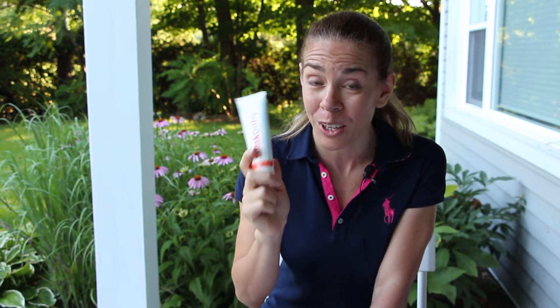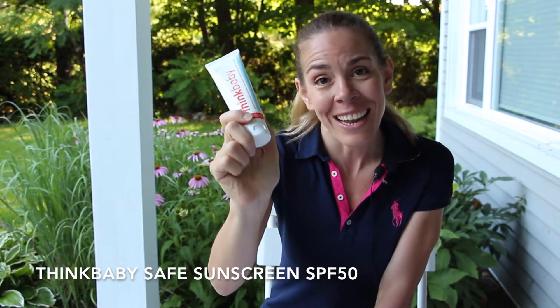Number nine on the list is a little sun hat — something to protect the top of your child's head in the hot Florida sun. Number ten on the list is sunscreen. You definitely want to choose a sunscreen that's safe for your little baby's skin. This one is made from Think Baby and it's free of harmful chemicals. It goes on white but it rubs on completely clear.